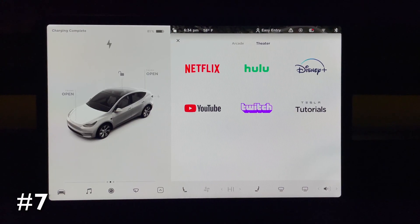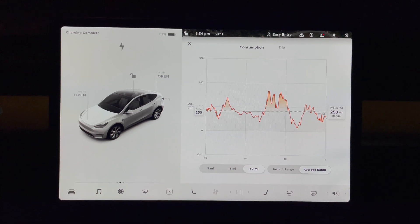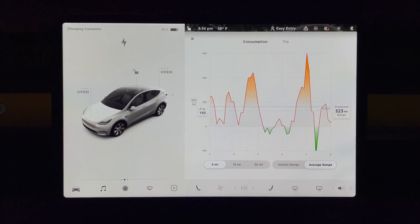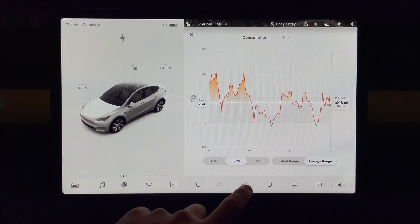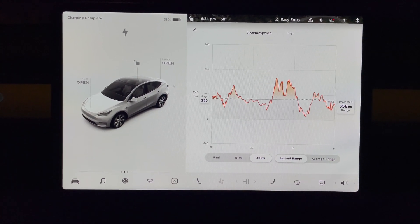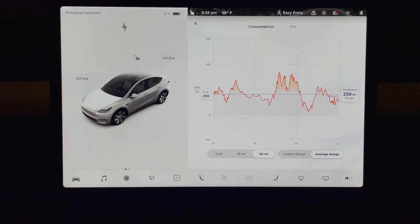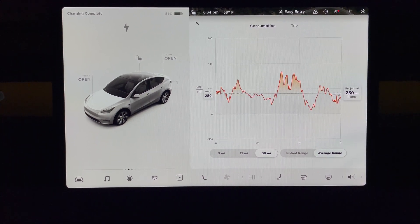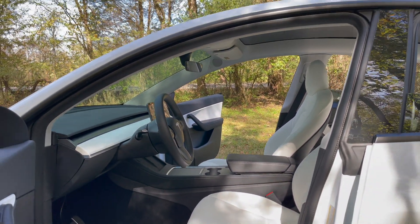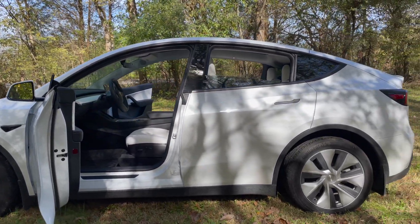The seventh thing is to use the energy app. This energy consumption graph is an excellent way to predict your estimated range based on your own driving. The EPA estimated range is based on fixed EPA test data and not your personal driving patterns. When you pull up the energy graph, you can see the estimated range based on the previous 5, 15, and 30 miles. If you've been punching the accelerator pedal a lot, you can see how it's affected your estimated projected range. This energy app is a great way to visually see how you're doing on range and what you could potentially improve.